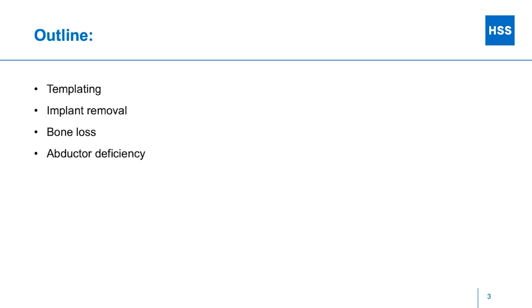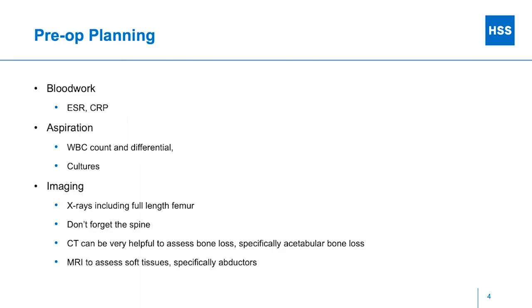I'm going to run through templating and implant removal — I'll gloss over some of this because there are dedicated talks on each topic — bone loss, and then one slide about what I do with abductor deficiency, which is still a real problem today.